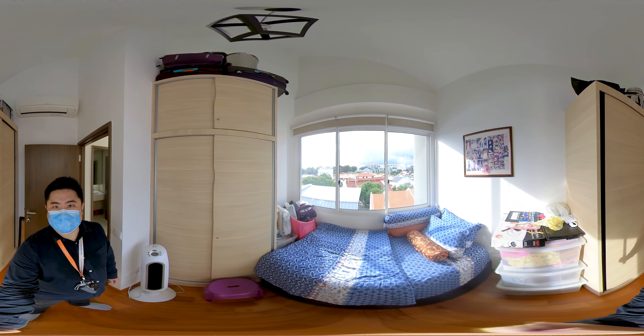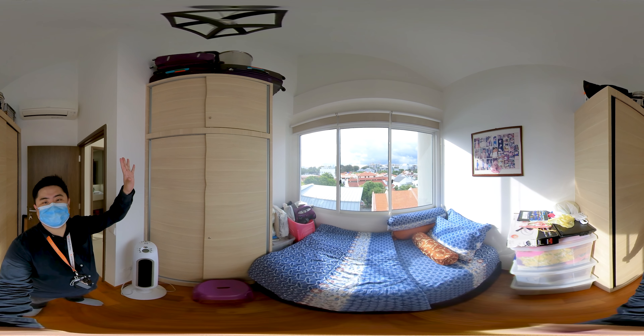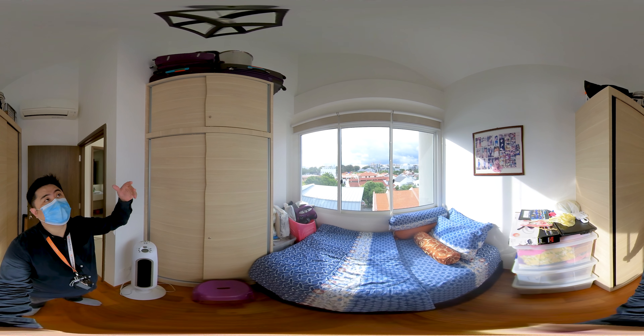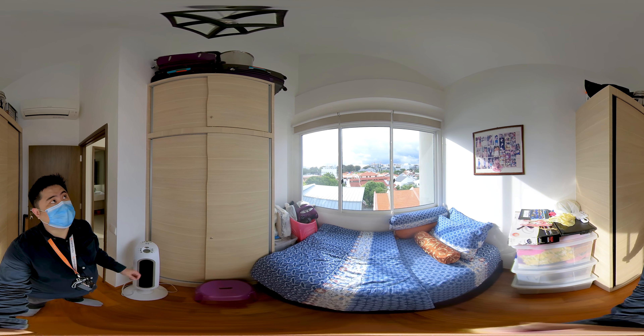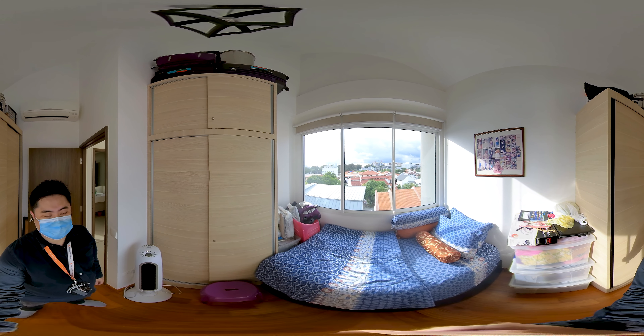This will be the granny room on the first floor. As you can see, if you scroll your mouse up all the way, the ceiling height is fantastic. You can do a double bunk bed or you can even get your ID to create something creative and special for this room.